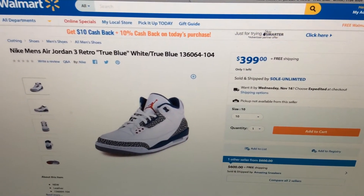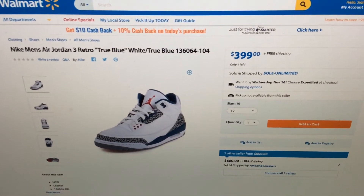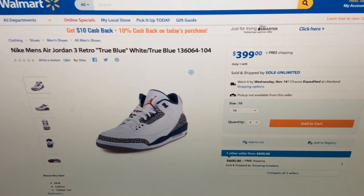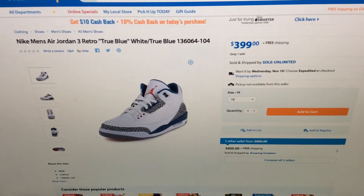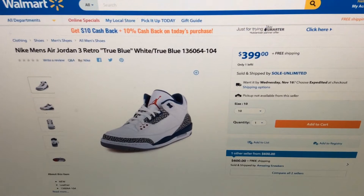Now the paperwork could be legit and they could be legit to sell them, and Nike won't go after them. But I'm wondering why Walmart doesn't have a Nike account — like that's a rich company, why would they have to go through these people to sell Jays? You understand what I'm saying?